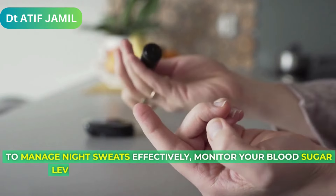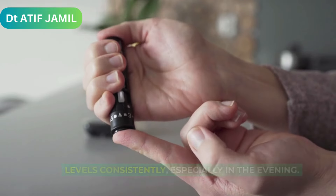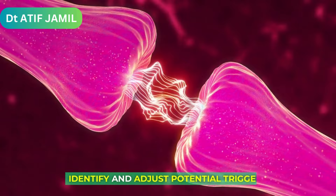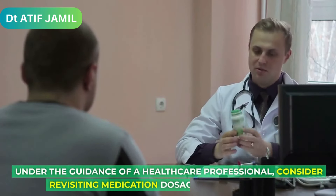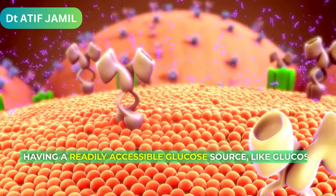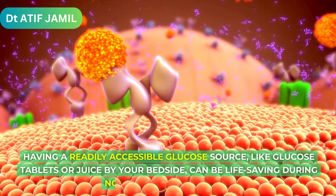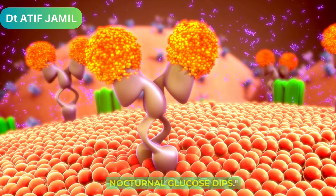To manage night sweats effectively, monitor your blood sugar levels consistently, especially in the evening. Identify and adjust potential triggers. Under the guidance of a healthcare professional, consider revisiting medication dosages as a precaution. Having a readily accessible glucose source, like glucose tablets or juice by your bedside, can be life-saving during nocturnal glucose dips.